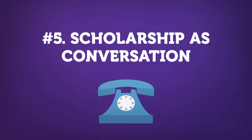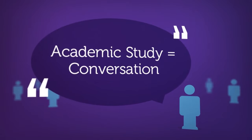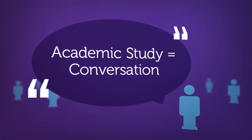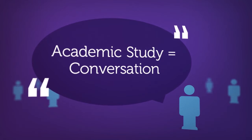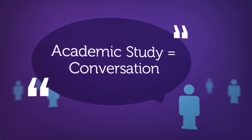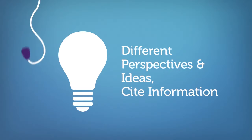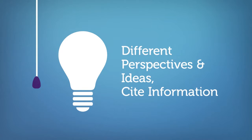Concept number five is scholarship as conversation. Scholarship, or academic study, is really a conversation that exists among people within a certain field. When a new book or journal article is published, it contributes new insight to an ongoing conversation regarding a certain topic. Because of this, it is important to recognize that scholars will offer different perspectives and ideas. It is also important to give credit when quoting from other scholars' work.